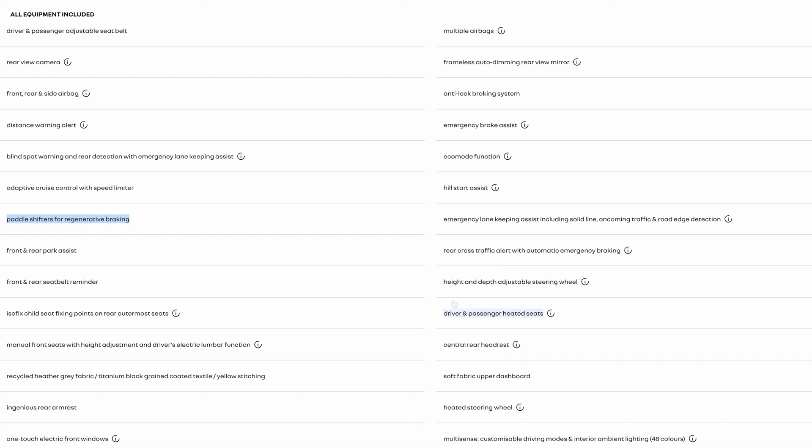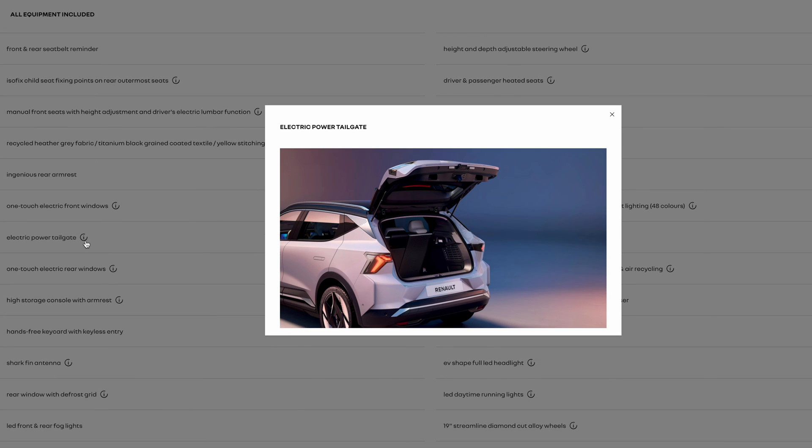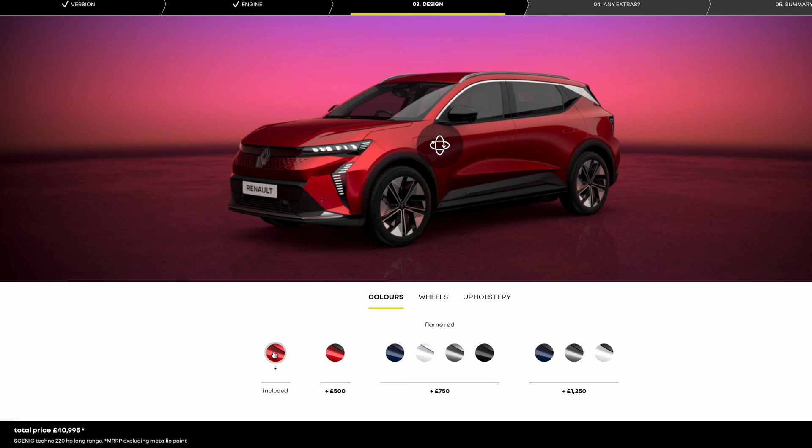You get heated seats in the front and a heated steering wheel. These bring additional efficiency — you don't need to heat the whole cabin in many cases; just the steering wheel and heated seats will do. You even get an electric power tailgate, which I don't think is a must but is a nice-to-have included in the price.